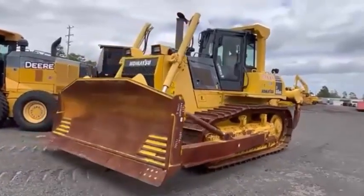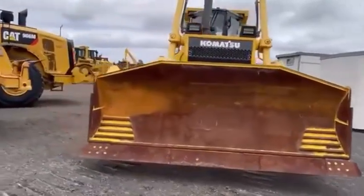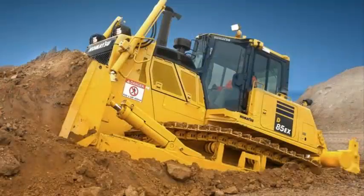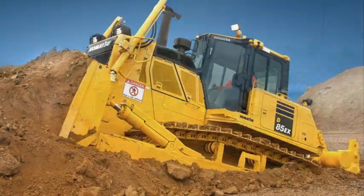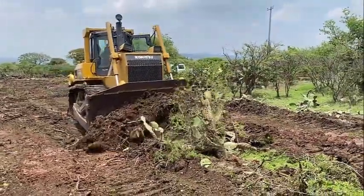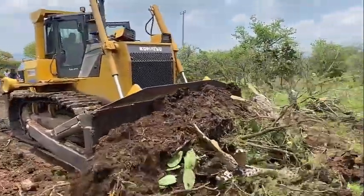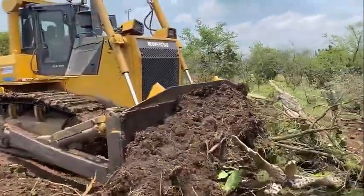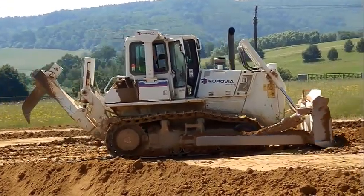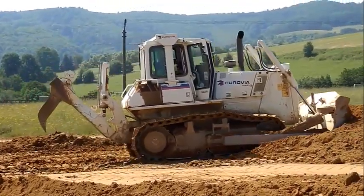The Komatsu Tier 4 Final diesel engine uses SCR technology and DEF to reduce NOx emissions, and it has an advanced electronic control system to manage the airflow rate, fuel injection, combustion parameters, and after-treatment functions. The system also provides advanced diagnostic capability. An exhaust gas recirculation valve with hydraulic actuator allows more precise temperature and air management control. Komatsu developed the entire system, including the control software, which is integrated into the machine's onboard diagnostic systems and the Comtrax standard telematics system.